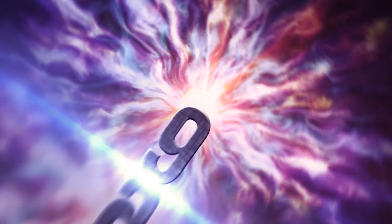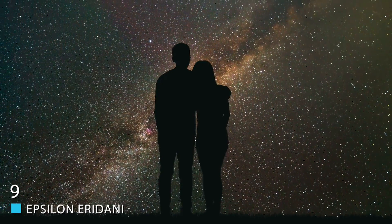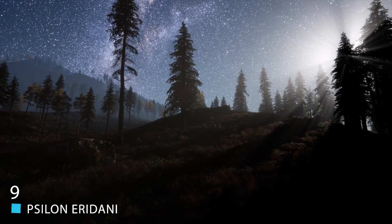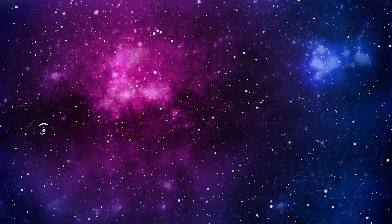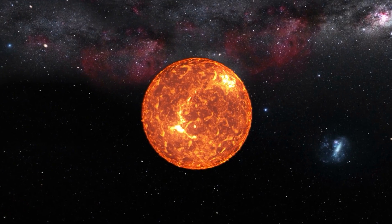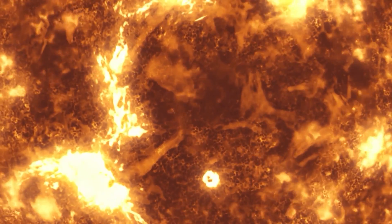Number 9: Epsilon Eridani. One of the interesting things about this star is that if you know where to look, you can see it in the night sky without the aid of a telescope. Part of the reason for this is that it's only 10.5 light-years away from us, which means it's closer than Ross 128.